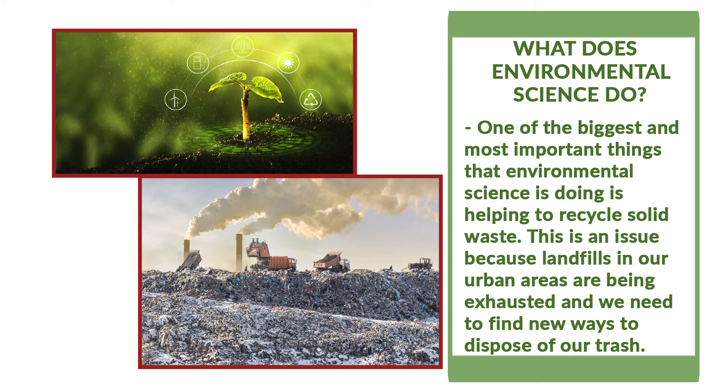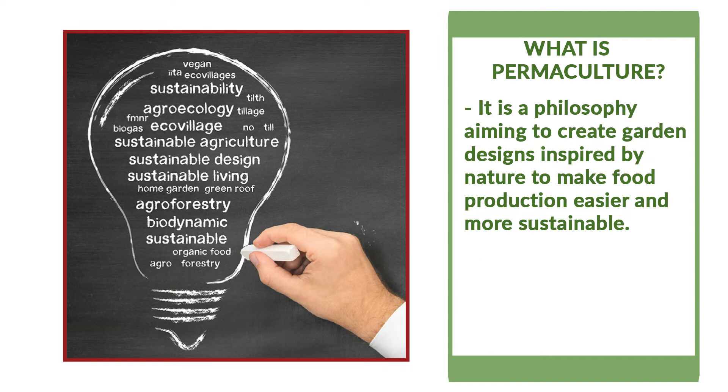What does an environmental scientist do? One of the biggest and most important things that environmental science is doing is helping to recycle solid waste. This is an issue because landfills in our urban areas are being exhausted and we need to find new ways to dispose of our trash.